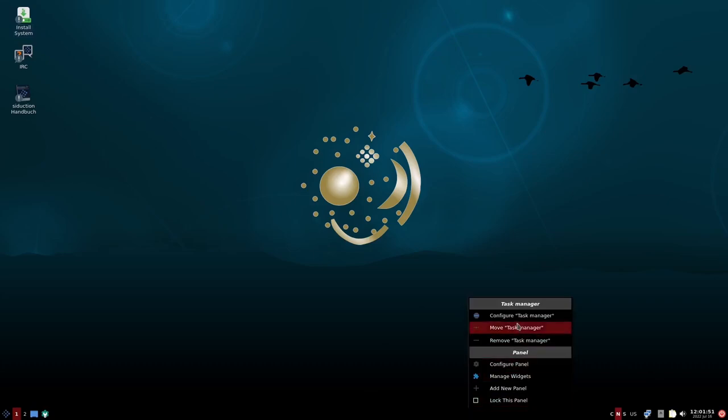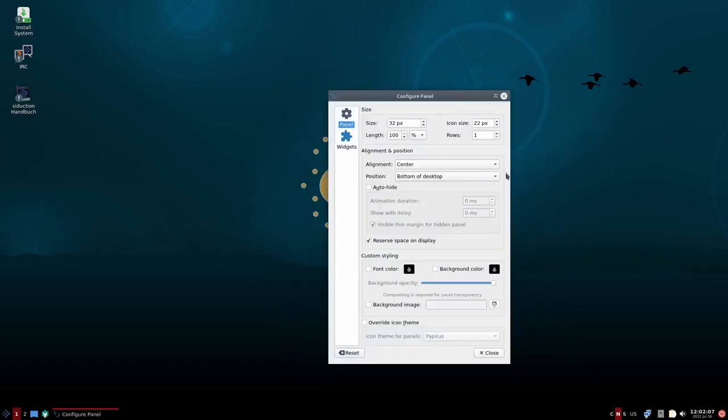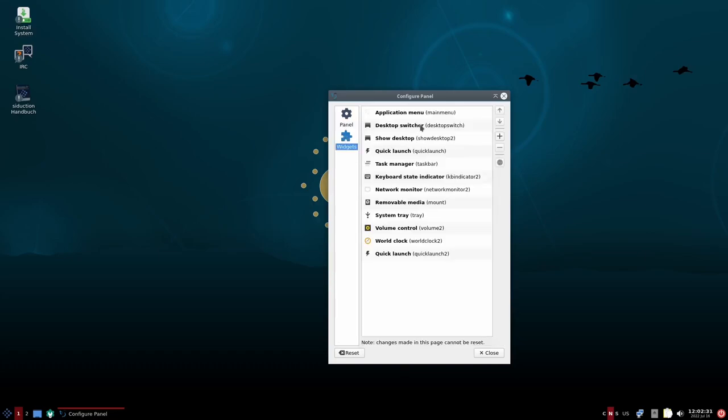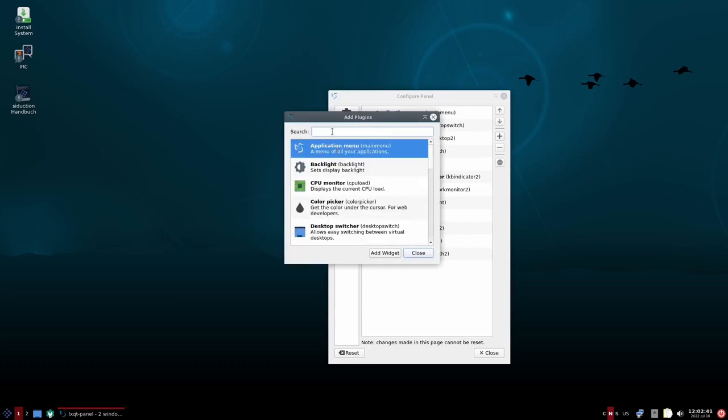If you right click on the panel, you can configure task manager, move or remove it, configure the panel, manage widgets, and add widgets. In the panel configuration you get a little bit of customization — you can make it bigger or smaller and change your icon size. You can also set alignment at the center or bottom, background color, font color, and background image. Over in widgets you've got desktop switcher and quick launch, and you can add more by scrolling through or doing a search.